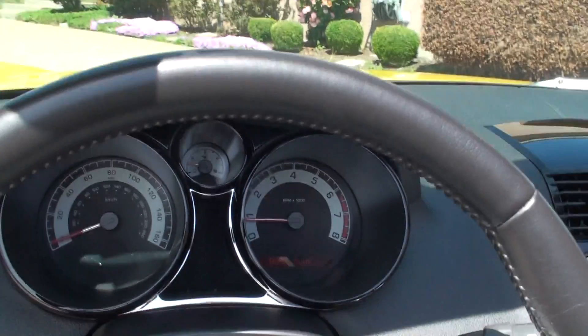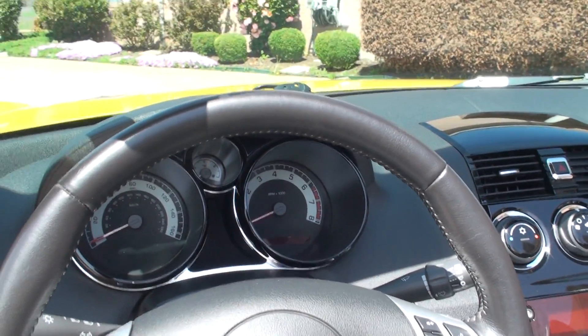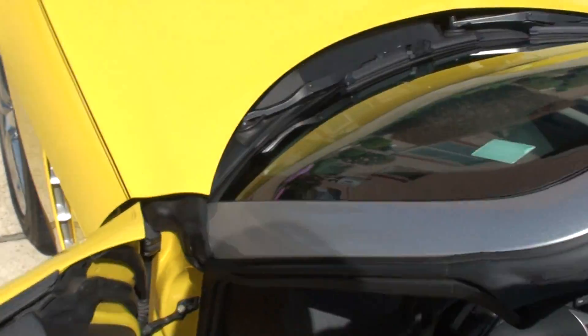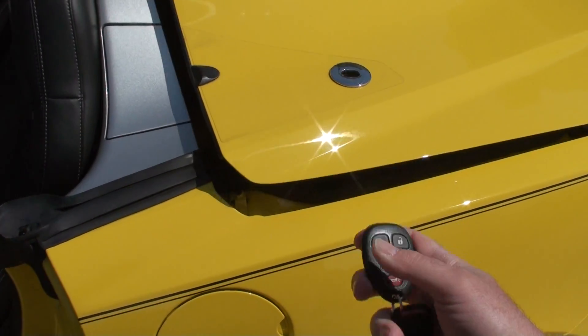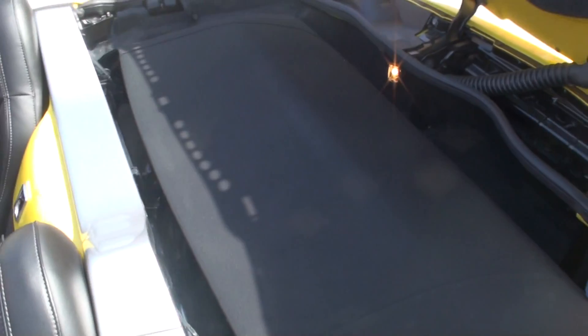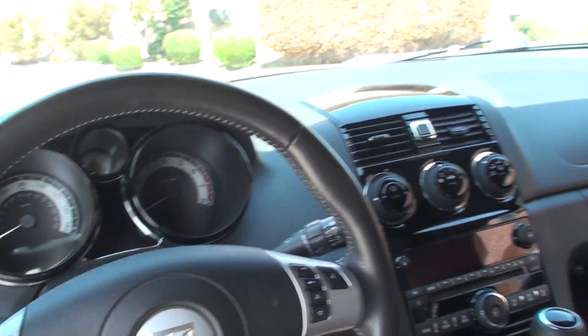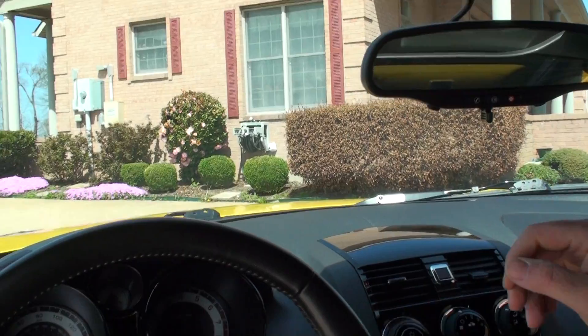I'll attempt to show you how to put the top up — it's fairly easy, easier with two hands, but we're going to try it with one. First you push the button here, this opens up, you grab it in the middle, line it up, and snatch it. It's pretty straightforward.